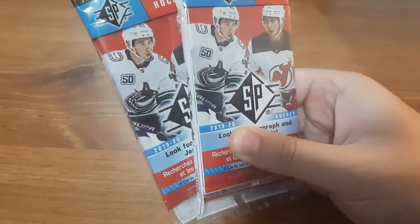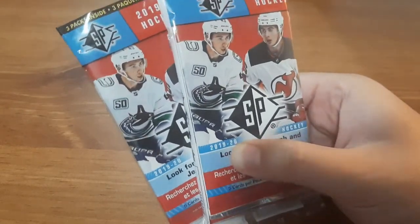What's up everyone, Takedown here. Welcome back to another video. Today I'm going to be opening up two of these packs for SP 2019-20. I recently opened up a box of these that I got at Walmart and had a lot of great inserts out of it.